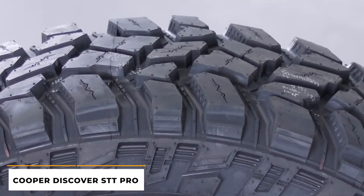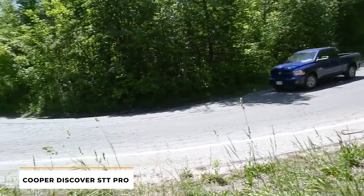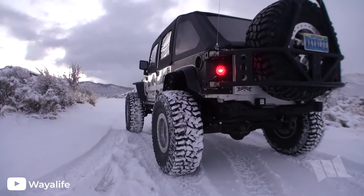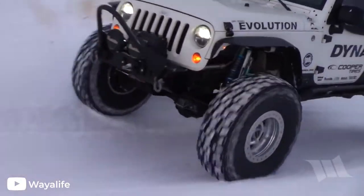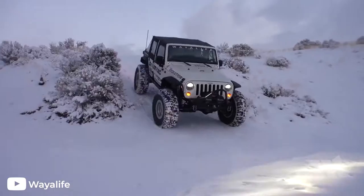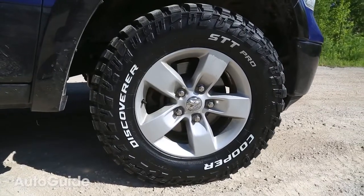The fourth tire on our list is the Cooper Discoverer STT Pro. This tire can be run on the street, but will not perform quite as well as an all-terrain or rugged terrain tire. Don't count it out yet though, as it does perform quite well in the snow, so if you live in a northern climate, this tire could serve you well on your commute. However, where this tire really starts to shine is off-road.